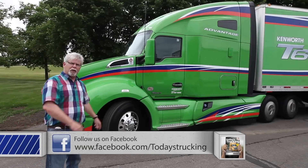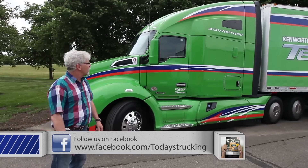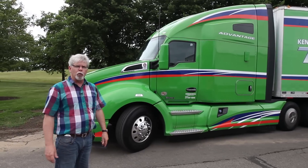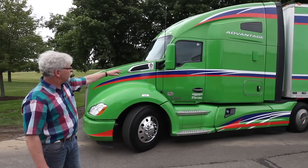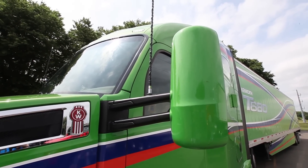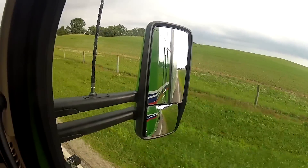When Kenworth started out with the T680, they were after the most aerodynamic frontal profile possible. You'll notice there are several spots on the truck where they've sculpted the shape of the body — that's all to direct air and wind over the truck in the most efficient manner possible. The mirrors have also been sculpted to keep air flowing smoothly around them, as well as to keep rain, snow, and debris from building up behind the mirror on the glass and obstructing the driver's vision.